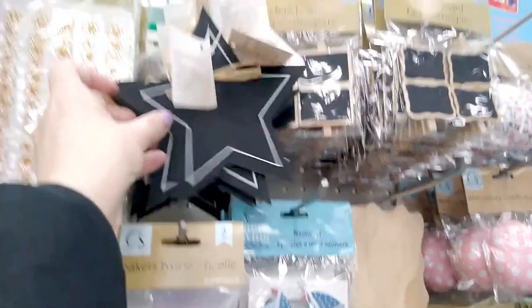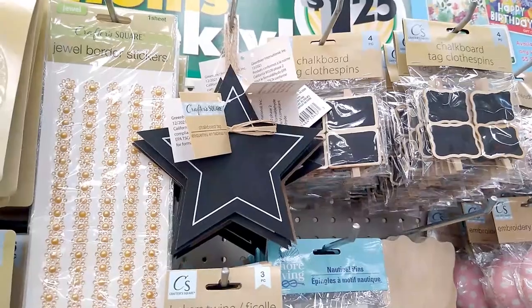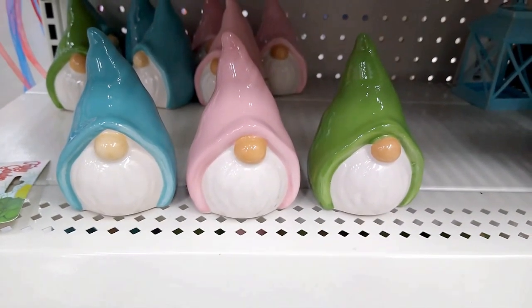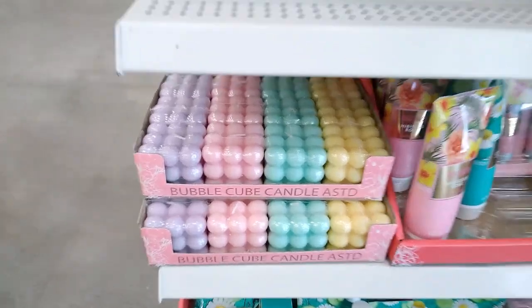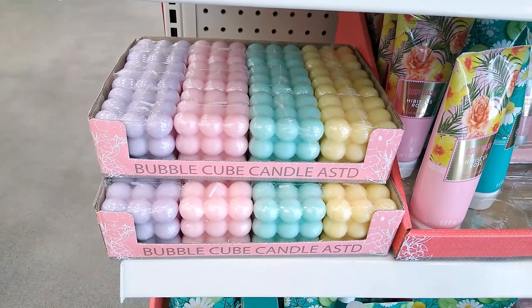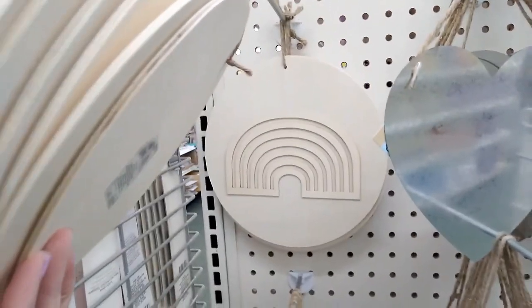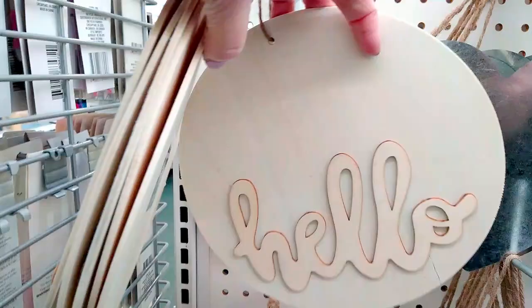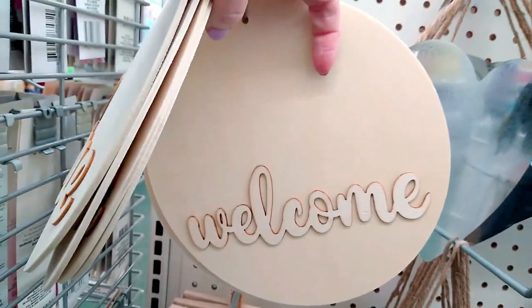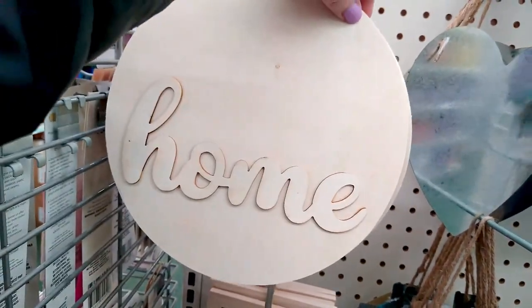These items — I cannot believe it — look at this, it's a chalkboard, and wait until you see what else is coming. Some new wood decor, and the quality on these is really nice too. No imperfections in the wood.